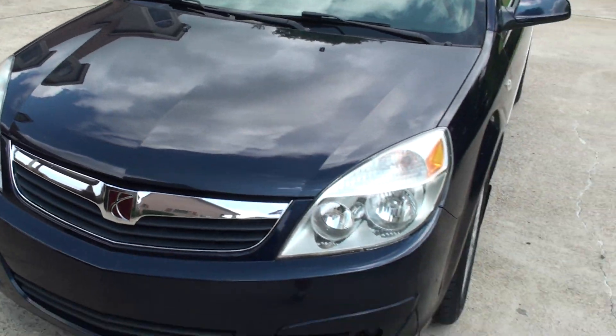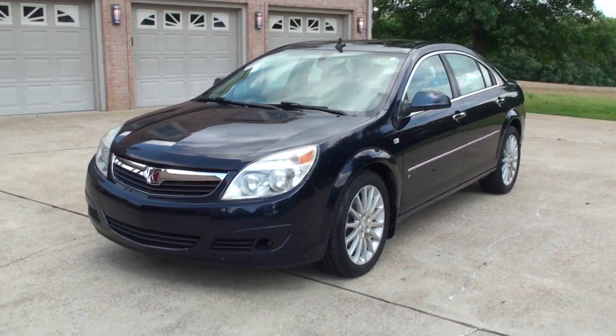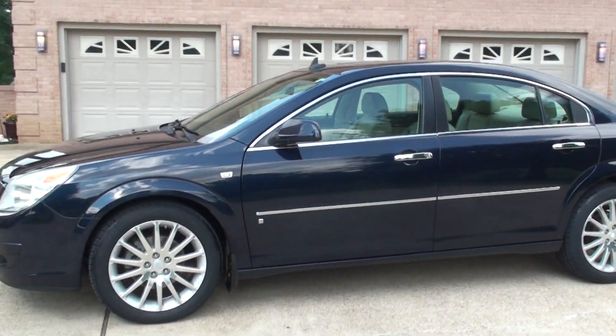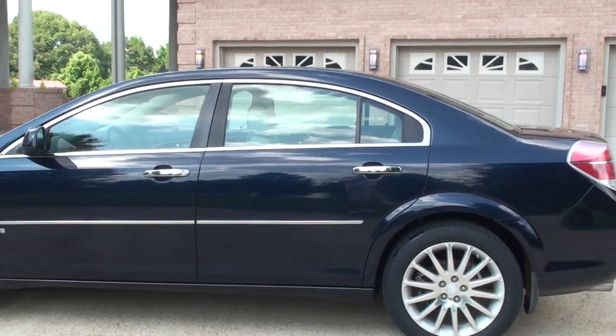If you're looking for a nice economical car with luxury features in good condition, this should do it. We do have very competitive financing available with low payments and good terms.